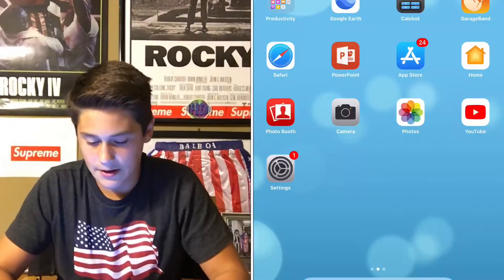Hey guys, Nick here, and today I'm gonna be reacting to what I think is Supreme Drop Week 6, 2017. I did a review of the last drop and it did really well, because the last drop was actual trash. So I thought I'm gonna do a review of this drop and see how it turns out. I might be doing this weekly because these videos do really well and I really enjoy filming them. I never looked at it before, so here we go.